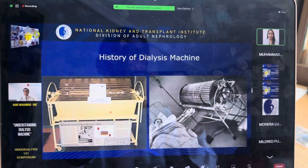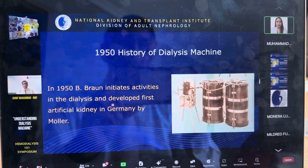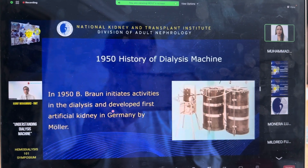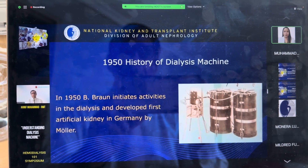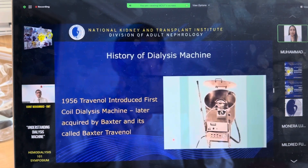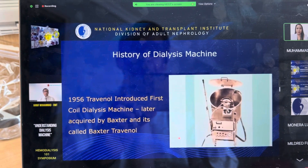The dialysis bath was developed in a bathtub. In 1950, Bebron initiated activities in dialysis and developed the first artificial kidney in Germany. You can see this kind of dialyzer — which you may never have seen before — but this is really a dialyzer, which we call a coil dialyzer.